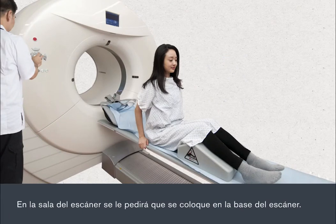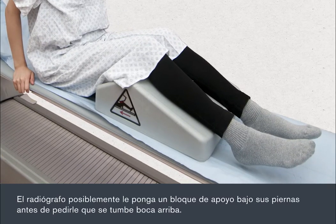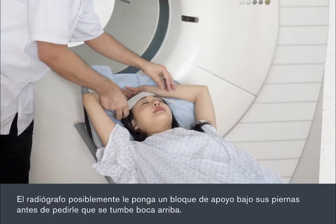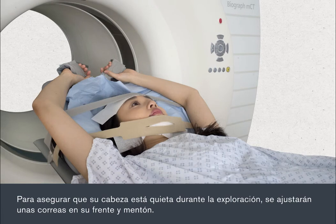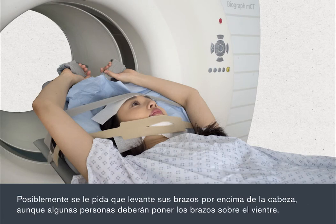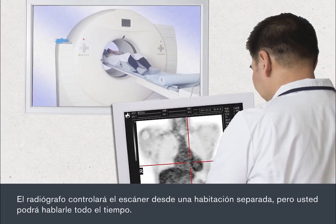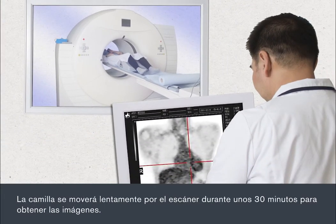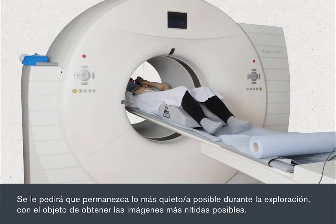In the scanner room, you'll be asked to get on the scanner bed. The radiographer will usually put a support block under your legs before asking you to lie down on your back. To ensure your head is kept still during the scan, straps will be placed across your forehead and chin. You'll usually be asked to raise your arms above your head, although some people need to have their arms on their tummy. The radiographer will control the scanner from a separate room, but you'll be able to speak to them at all times. The couch will move slowly back and forth through the scanner, taking images for about 30 minutes. You'll be asked to lie as still as possible throughout the scan so that the clearest possible images can be obtained.